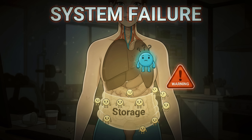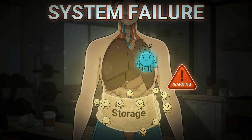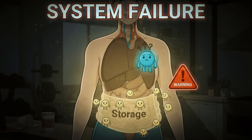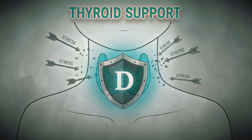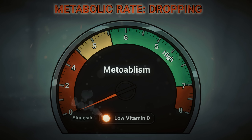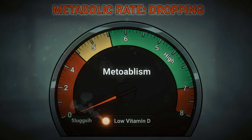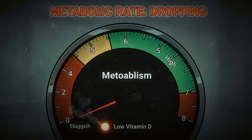When you're vitamin D deficient, your body can't properly process the estrogen you do have left, leading to increased belly fat storage. Vitamin D also acts as a pro-hormone that supports your thyroid function. Your thyroid controls your metabolism, and when it's sluggish due to vitamin D deficiency, your metabolic rate drops significantly.